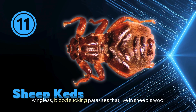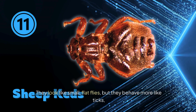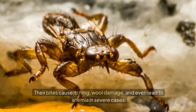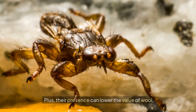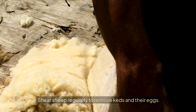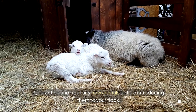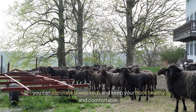Let's talk about sheep keds — wingless, blood-sucking parasites that live in sheep's wool. They look like small, flat flies but behave more like ticks, feeding on blood and causing constant irritation. Their bites cause itching, wool damage, and even anemia in severe cases, and their presence lowers the value of wool. Shear sheep regularly to remove keds and their eggs, treat with approved insecticides during shearing, and quarantine new animals before introducing them to your flock.